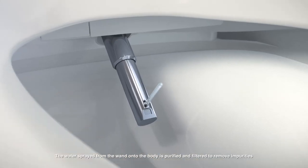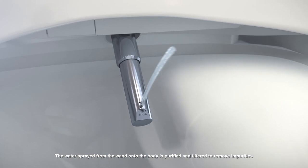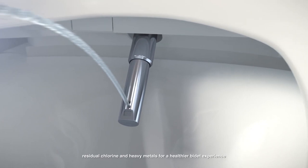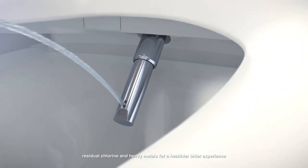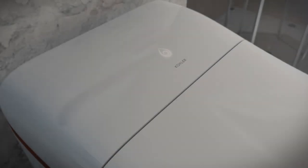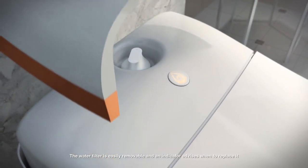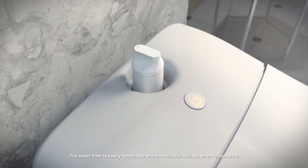The water sprayed from the wand onto the body is purified and filtered to remove impurities, residual chlorine, and heavy metals for a healthier bidet experience. The water filter is easily removable and an indicator advises when to replace it.